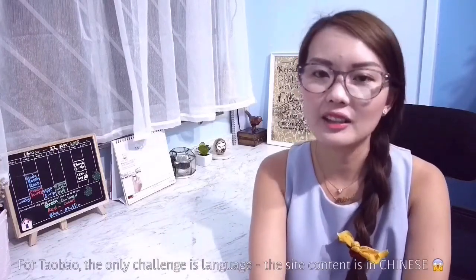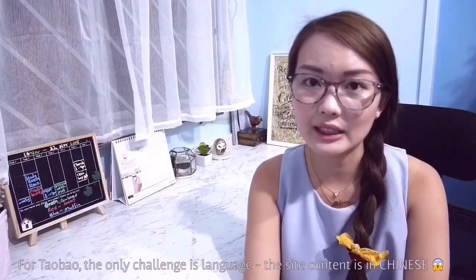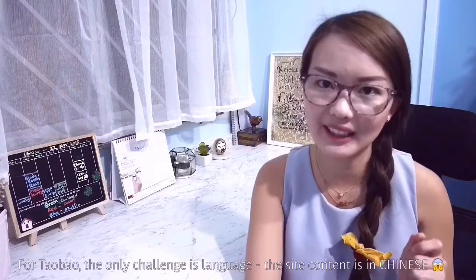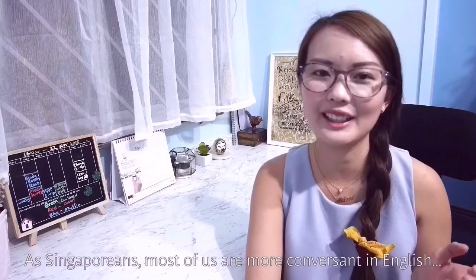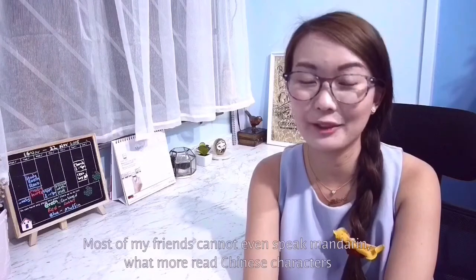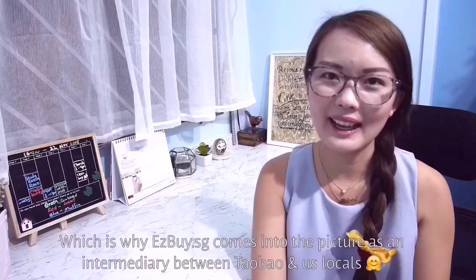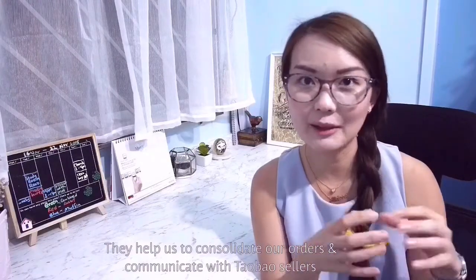For Taobao, the only challenge when doing transactions online is that the site content is all in Chinese. As Singaporeans, most of us are English-educated, and most of my friends can't even speak Mandarin — what more read Chinese characters? So it can be a challenge. That's where EasyBuySG comes in, acting as the intermediary between Taobao.com and us locals. They help us consolidate orders, place the orders, and communicate with the sellers.